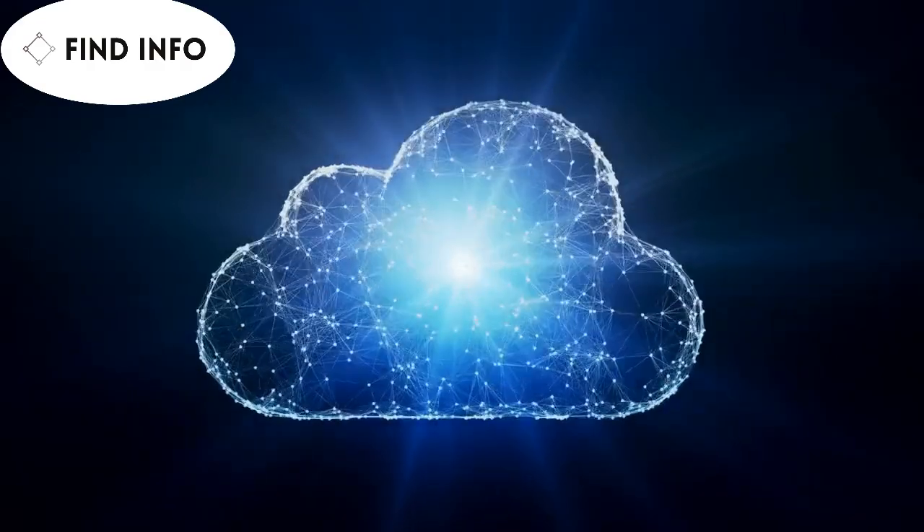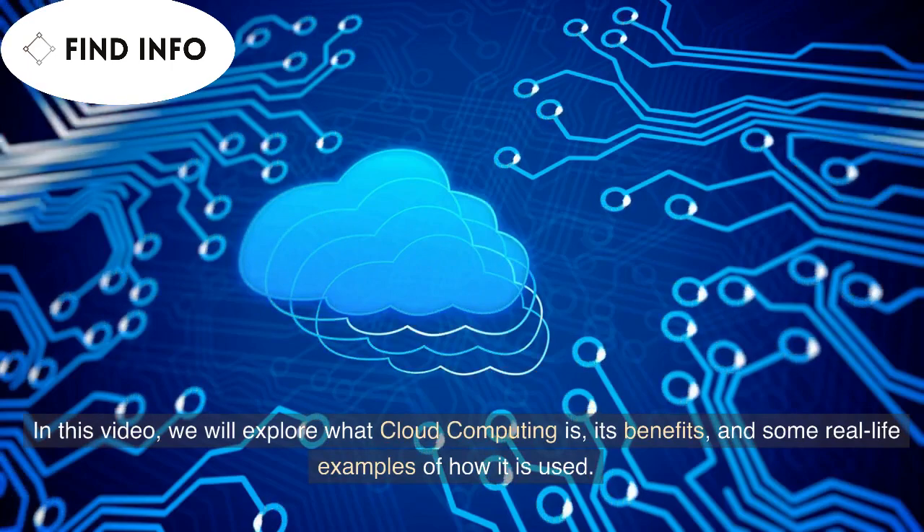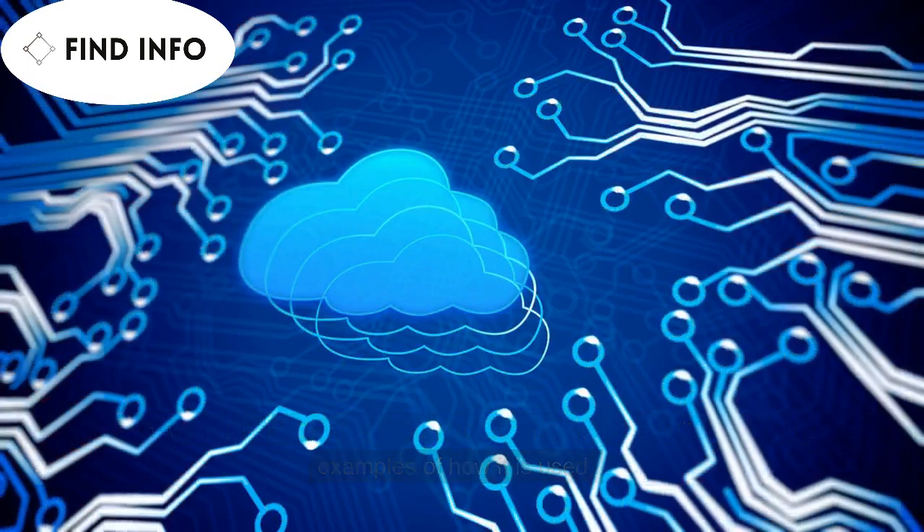Hello and welcome to this video about cloud computing. In this video, we will explore what cloud computing is, its benefits, and some real-life examples of how it is used.